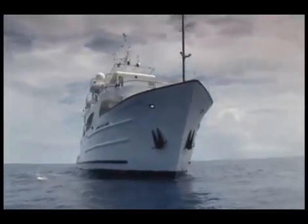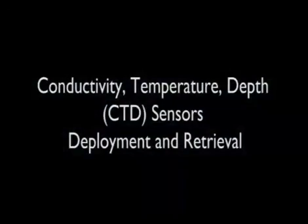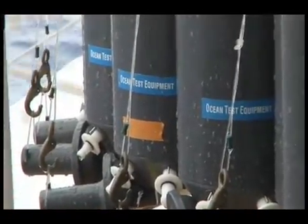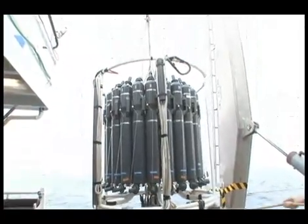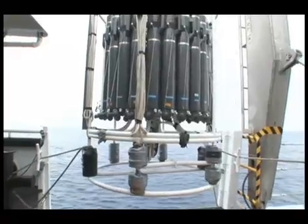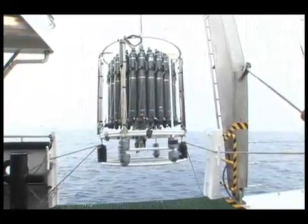BATS was established in 1988 to uncover mysteries of the deep by analyzing important hydrographic and biological parameters throughout the water column. Pursuing this goal has enabled BATS scientists and oceanographers worldwide to completely revise their perspective on the ocean's physical, chemical, and biological processes. BATS provides a record of ocean observations spanning three decades, a continuous dataset that's central to our understanding of long-term processes such as climate change.